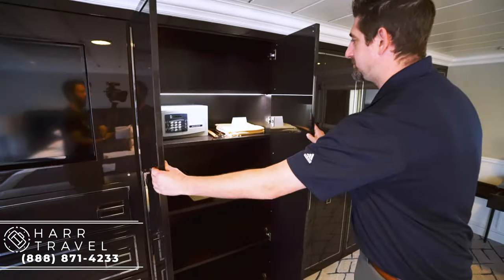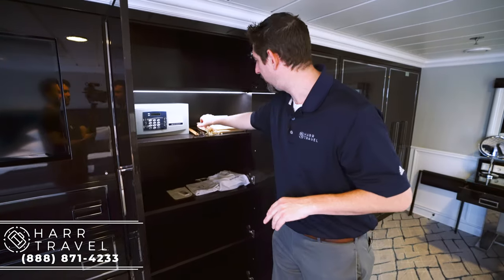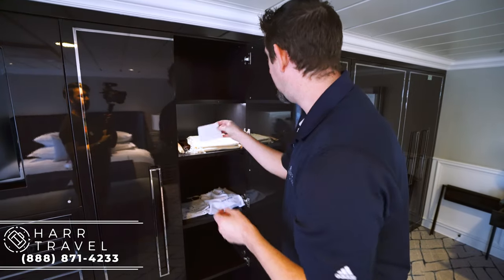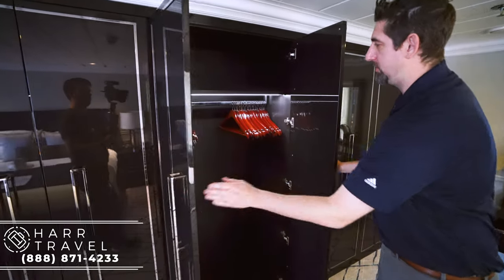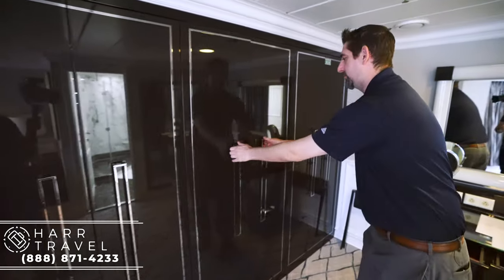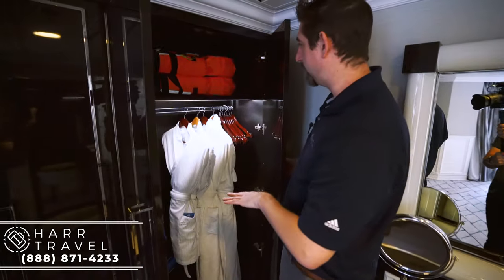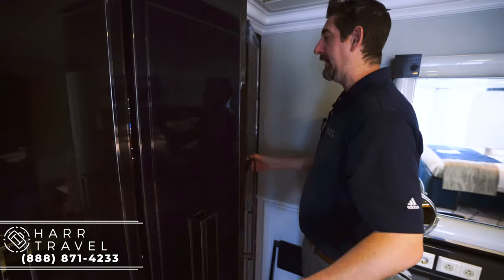As you open the storage unit, you've got a safe that's big enough for a laptop. There's a shoe horn, shoe polish, and a shoe bag because the butlers will polish your shoes for you. One nice touch throughout: a cashmere lap blanket you can take outside to keep warm. There's a ton of hanging storage — lights come on automatically, storage up top and down below, and a ton of hangers with more available on request. You've also got two different kinds of complimentary robes, a tote bag that's yours to keep, a large golf umbrella, and slippers.